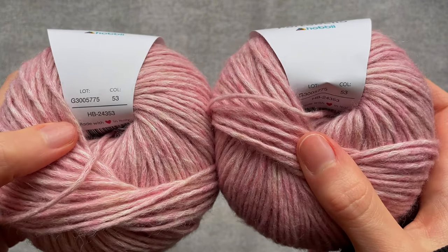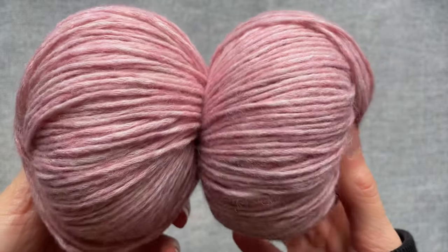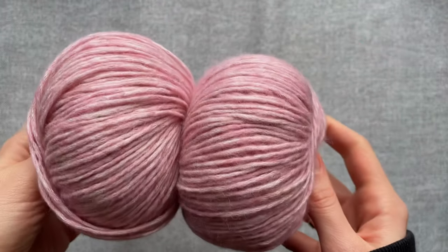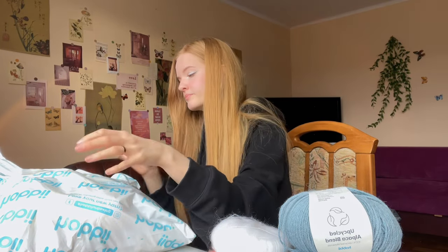Next are these skeins I'm using to crochet a hard bag. I have three more skeins left and I'm thinking about what else I can crochet with them - maybe a top or another bag. Please write me your ideas in the comments! That's the yarn I have in my current projects, and now let's look at the new yarn.